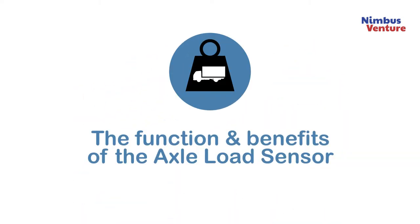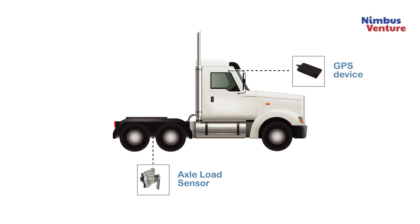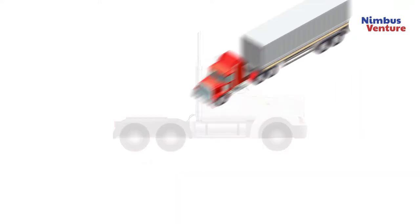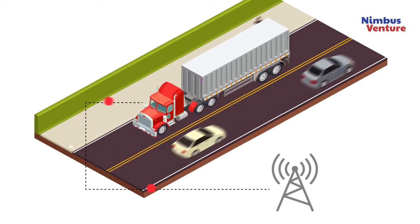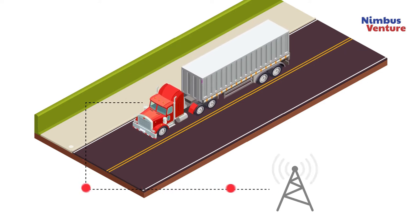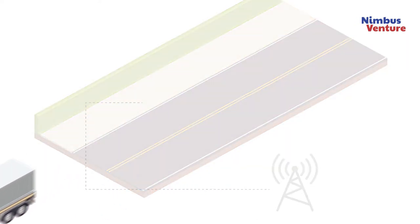The function and benefits of the axle load sensor. Our axle load sensor, along with the GPS device, are installed on the vehicle. Sensed data, such as weight, ignition, fuel, speed, location, and driver behavior, are collected and transmitted to our proprietary Nimbus V-Connect platform.